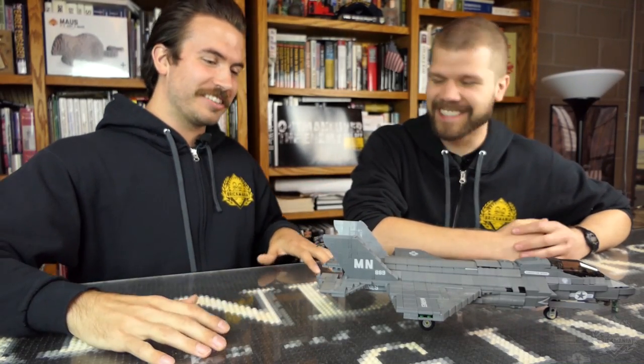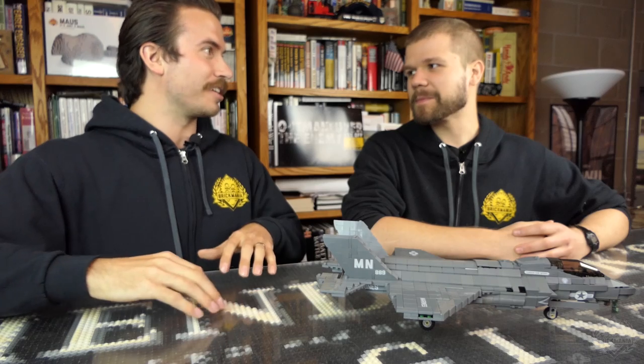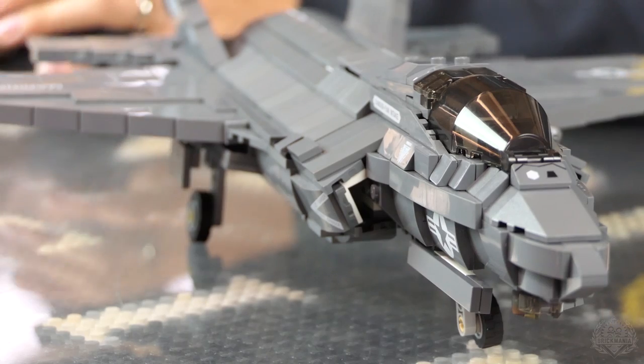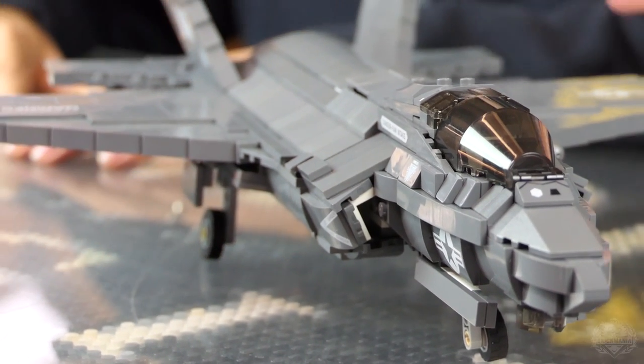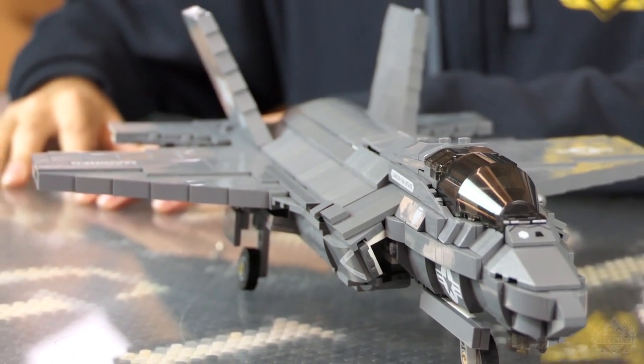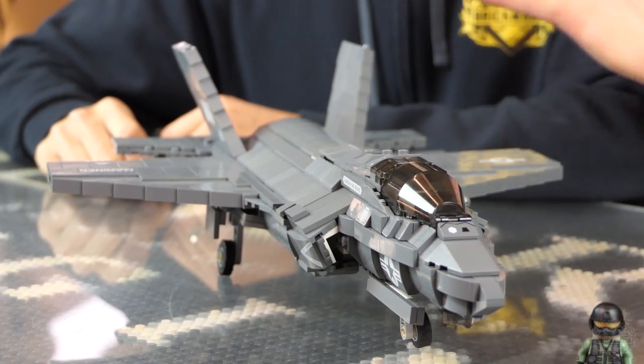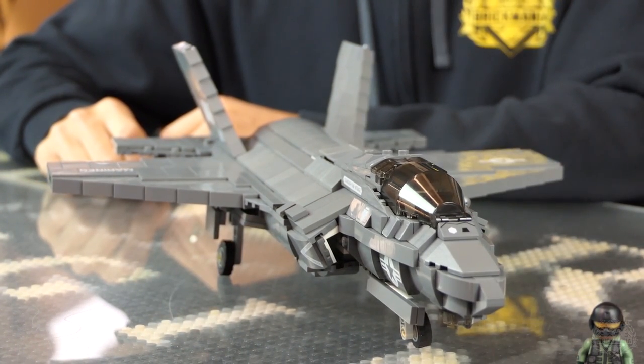I built a model. This is a stealth multi-role fighter with STOVL. It's just fun to say STOVL. Very expensive aircraft, as you're probably all aware. Can we put it on the stand so we can actually manipulate this thing?